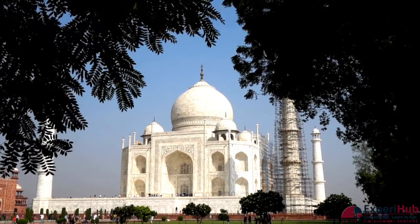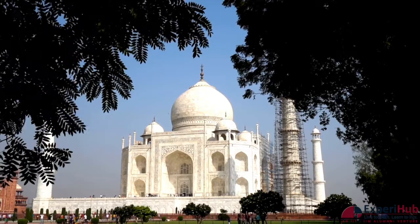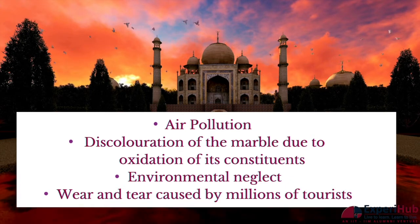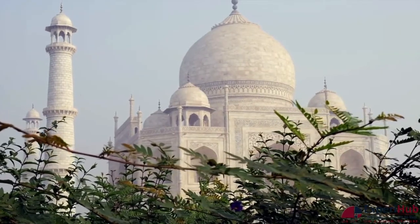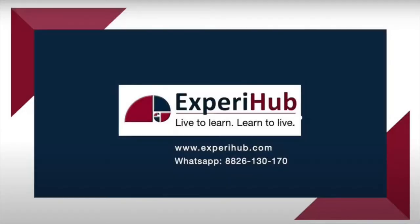The Taj Mahal is losing its white luster and is getting discolored due to a number of reasons: air pollution, discoloration of the marble due to oxidation of its constituents, environmental neglect, and wear and tear caused by millions of tourists. Let us all take a pledge to preserve this beauty.